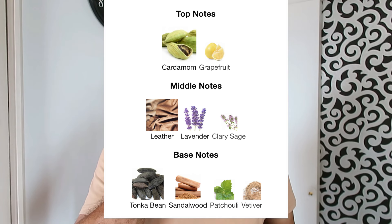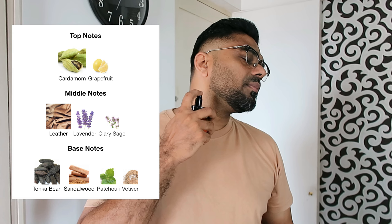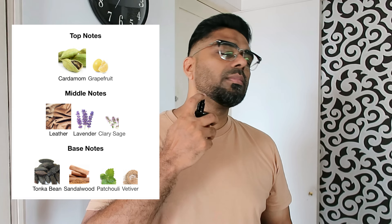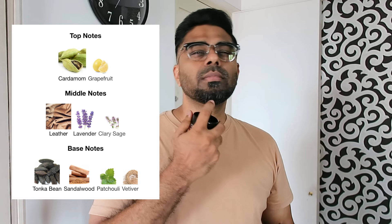The top notes are Cardamom and Grapefruit. Middle notes are Leather, Lavender, and Clary Sage. The base notes are Tonka, Sandalwood, Patchouli, and Vetiver. We are going to test this.